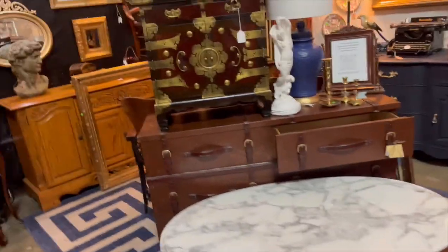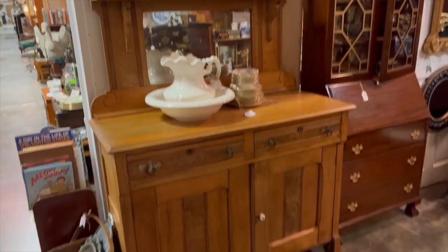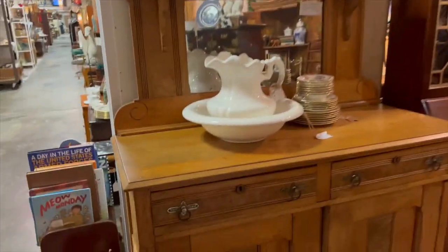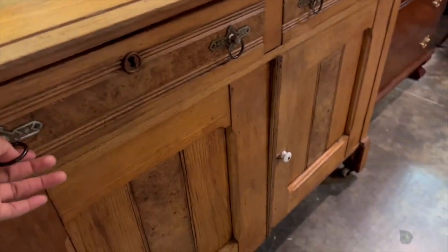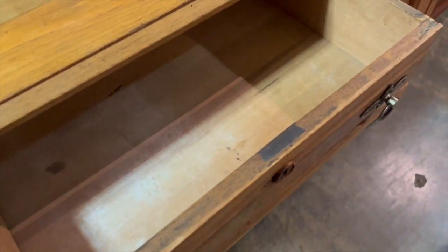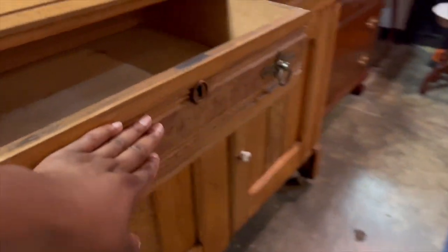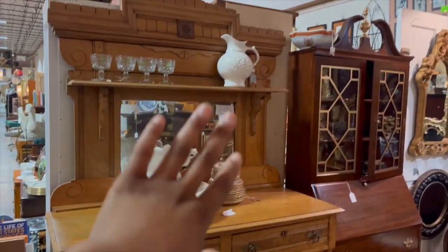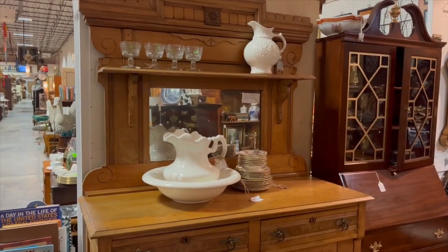So that is our center vignette. Working from left to right, we have a Victorian Eastlake buffet. This thing is over 120 years old — very solid, heavy, all original wood. It's just amazing how furniture back in the day was really built to last and will probably outlive us all.